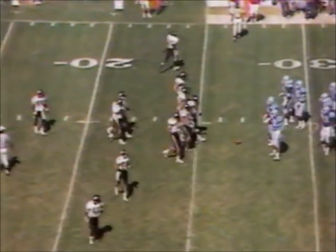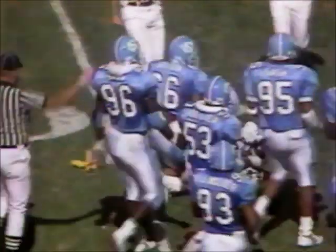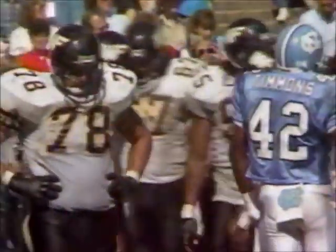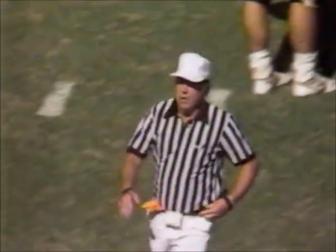Second and six. Barnhill gives it off — Anthony Williams picks his way nicely. He's got a first down and he's still on his feet across the 40. And a penalty marker in at the end of the play. Nice balance by Anthony Williams, the 5'10" sophomore out of Greer, South Carolina. Might have a late hit.